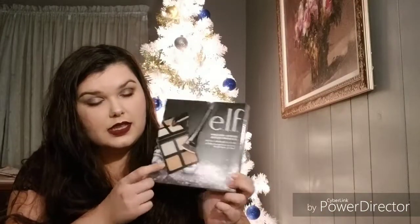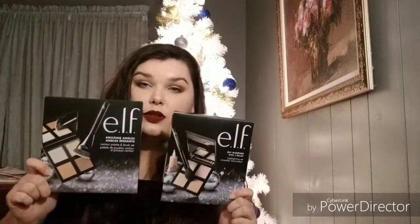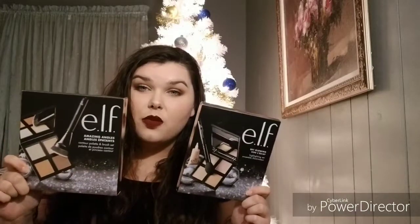Then I got the e.l.f. contour set. I paid $7.99 for this too. The quad is normally $6 and the brush is normally $6 — so that's a big face brush. I'm excited because these went out of stock last year. These are on sale at Walmart right now — go buy yours.